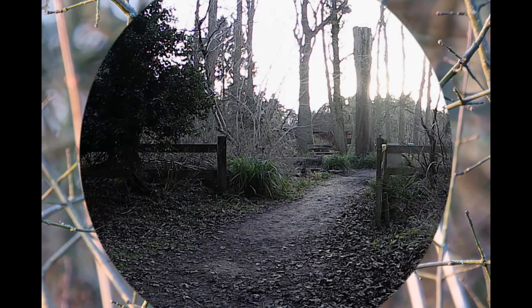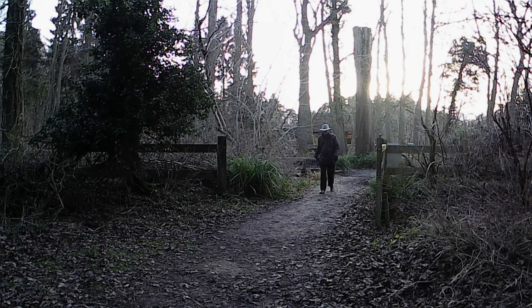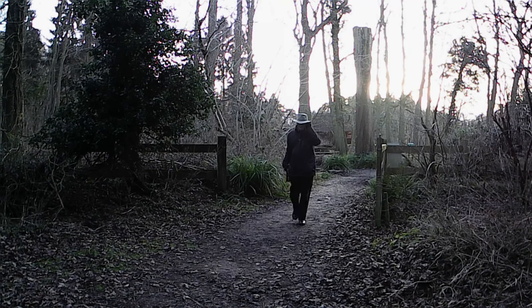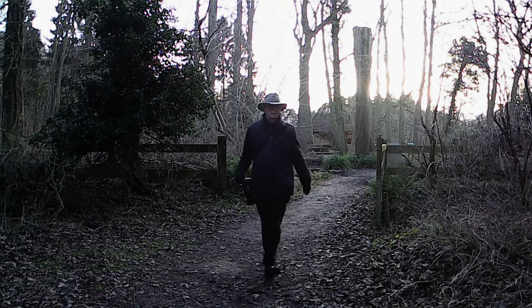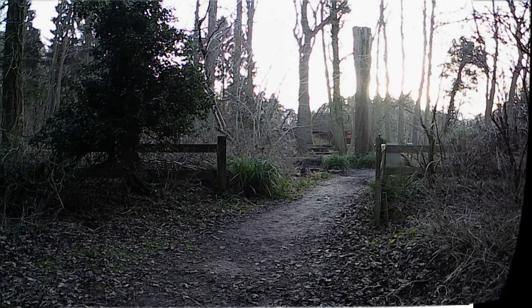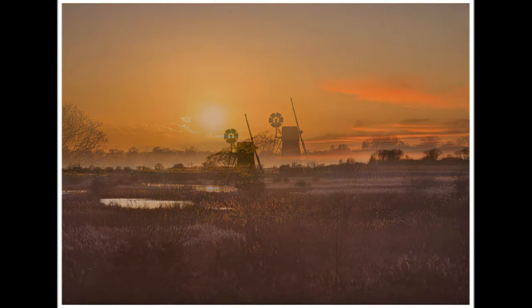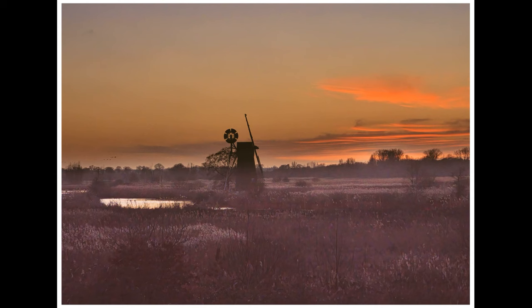I've now changed the lens and picked up the tripod so that we can get set up for this shoot. Hopefully everything goes well — have a look at this upcoming image and see what you think. Please leave comments, whether they're good or bad. We'll see you next time. Thanks very much.